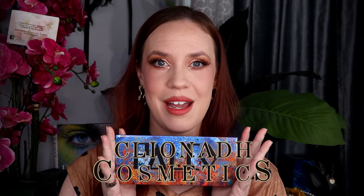Hi gorgeous. Welcome back to my channel. My name is Ara. I am a 39-year-old mother of five, beauty and fitness lover, and today is another day for indie makeup.